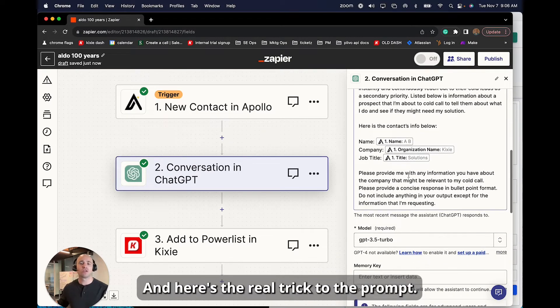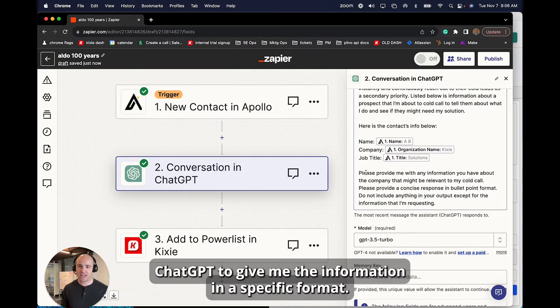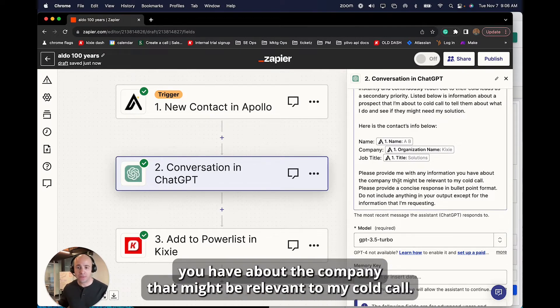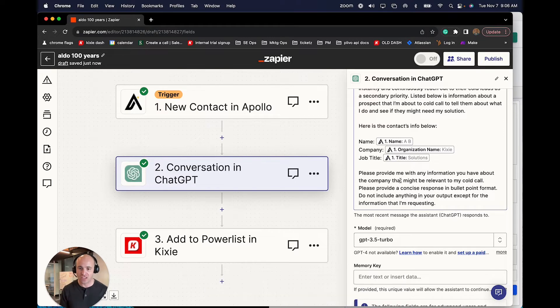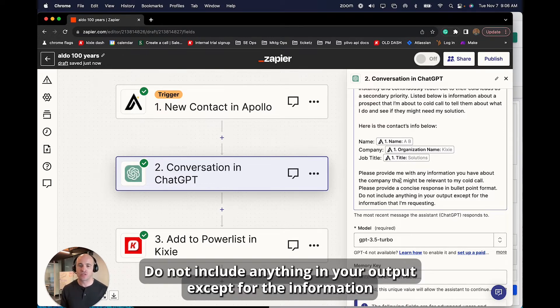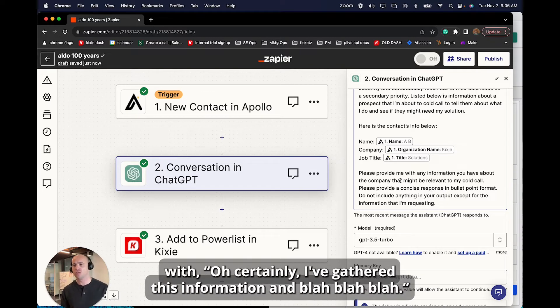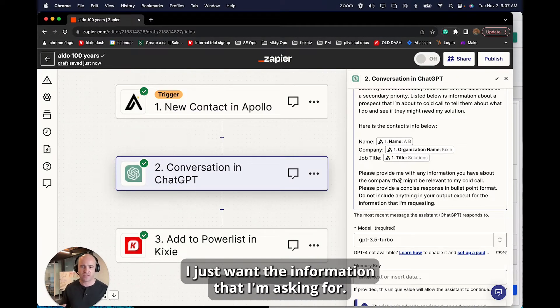Here's the real trick to the prompt — I'm adding a disclaimer at the bottom instructing ChatGPT to give me the information in a specific format. I wrote: 'Please provide me with any information you have about the company that might be relevant to my cold call. Please provide a concise response in bullet point format. Do not include anything in your output except for the information I'm requesting.' Because sometimes ChatGPT responds with 'Oh certainly, I've gathered this information...' and I don't want to clutter my notes with any of that — I just want the information I'm asking for.